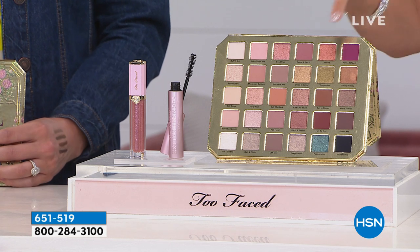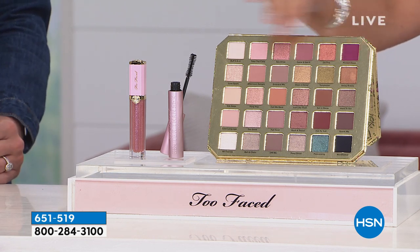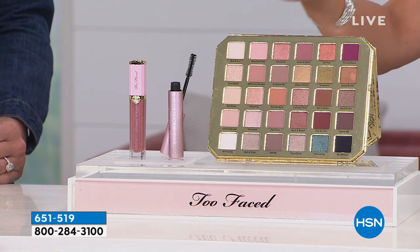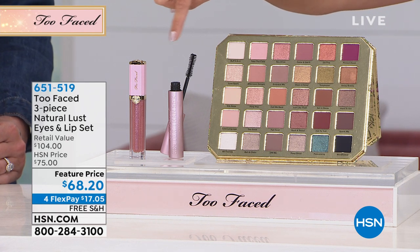The looks you can create with this palette are so versatile. I feel like this is a palette where every single color you will use — all 30, it's gorgeous. And then we're including a full-size Better Than Sex mascara, the number one prestige mascara in the US.